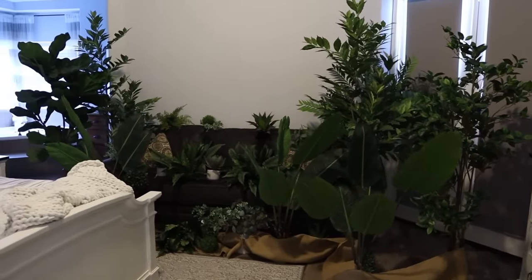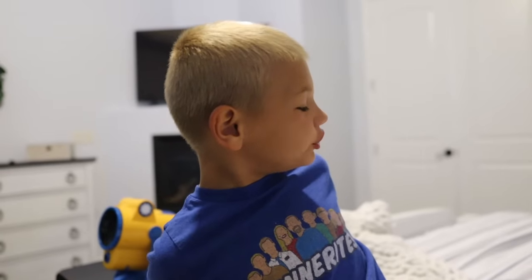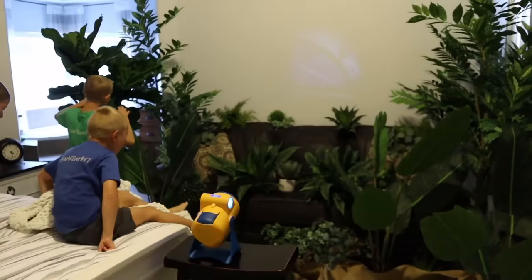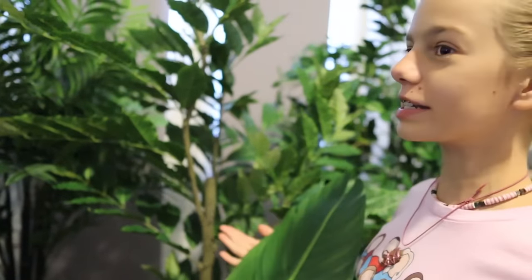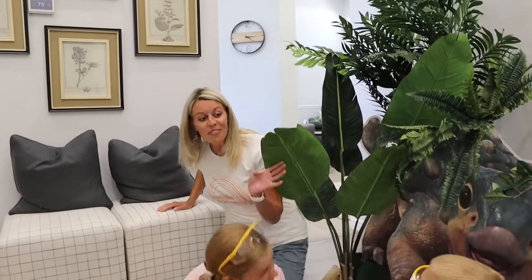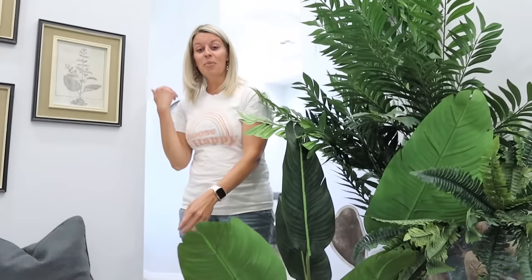Let's go! What?! Whoa! Wow! I told you guys that plants were appearing! It's like a prehistoric forest in our bedroom! Are you guys ready for the final surprise? Yeah! All right, follow me!